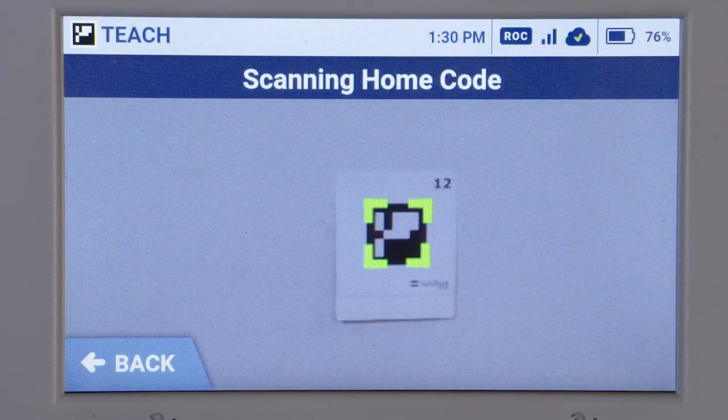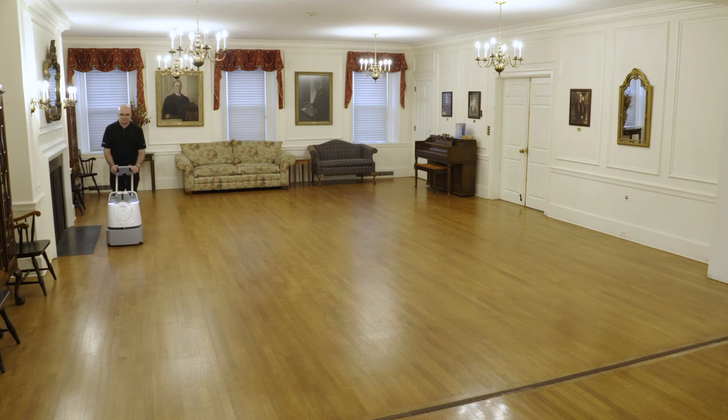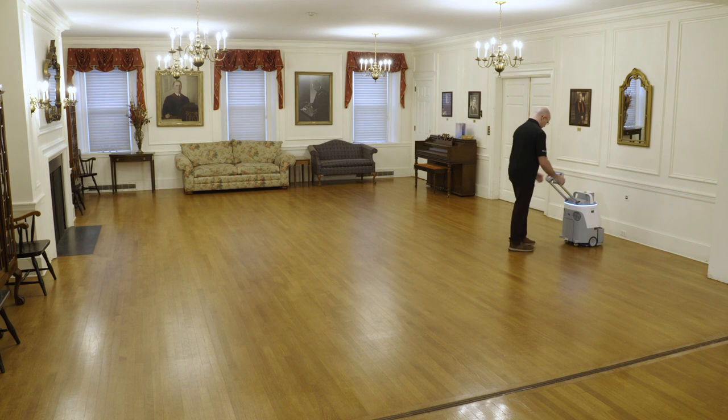Guide WIZ to your home location code. Select 'Create new map' on the home screen. Guide WIZ through the area you would like to clean. Once you are done mapping the area, take WIZ back to the home location code to save the route you just created.